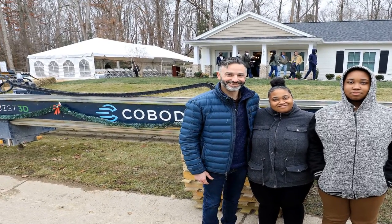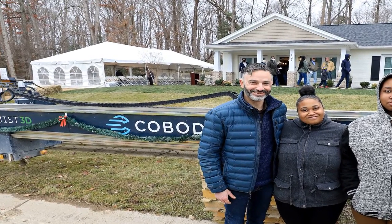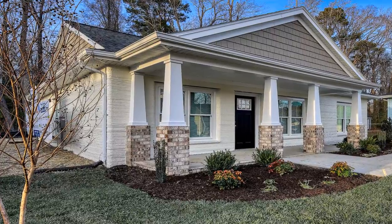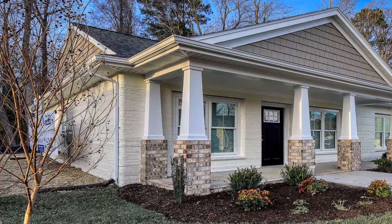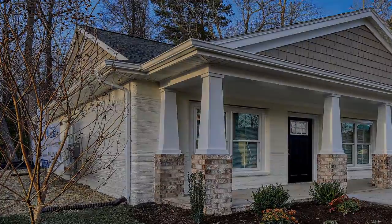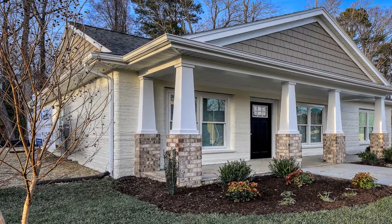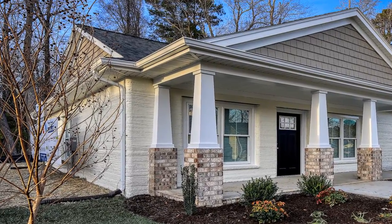A second 3D-printed home, in Tempe, Arizona, is slated to close in February 2022. The 1,200-square-foot Williamsburg home was built through a partnership between Habitat for Humanity Peninsula and Greater Williamsburg and 3D-printing company Alquist. It is the first of many Habitat for Humanity homes slated to be built using 3D-printing technology, and the first owner-occupied 3D-printed house in the world, according to Alquist founder and CEO Zachary Mannheimer.